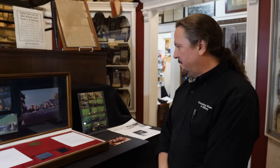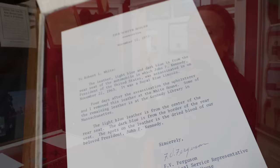In a relic item like this, provenance is everything, and this one has rock-solid provenance.